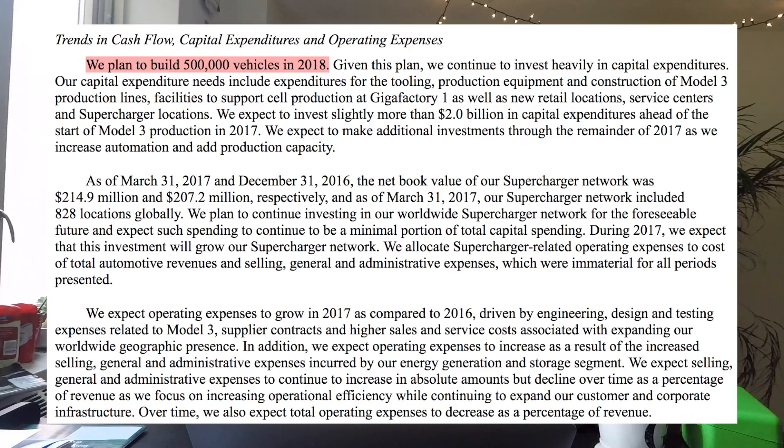They plan to build 500,000 vehicles in 2018. Nobody on Wall Street thinks that's going to happen. If it does, they're all going to need to mega-readjust their price targets upward. This is the most important thing I'm watching.